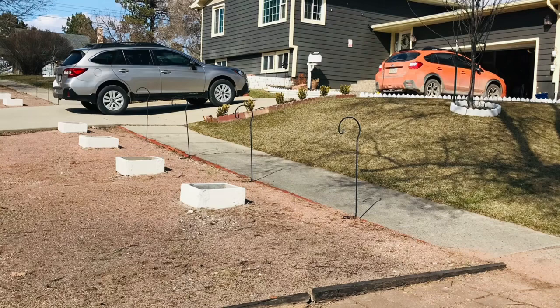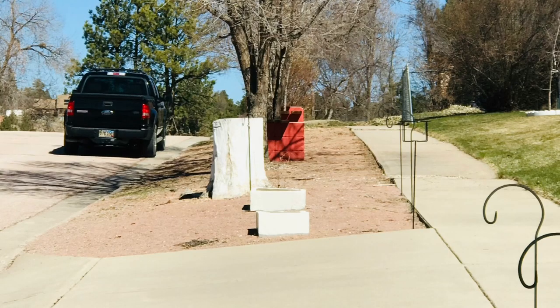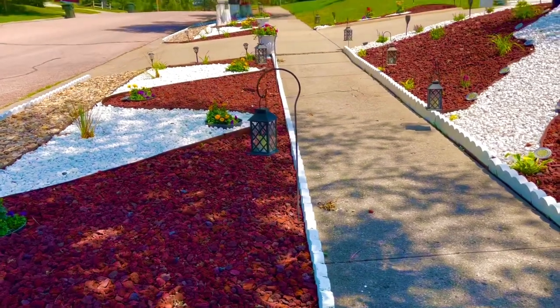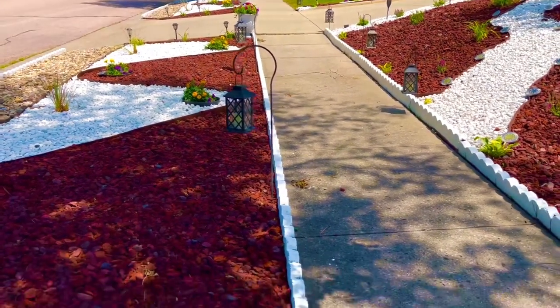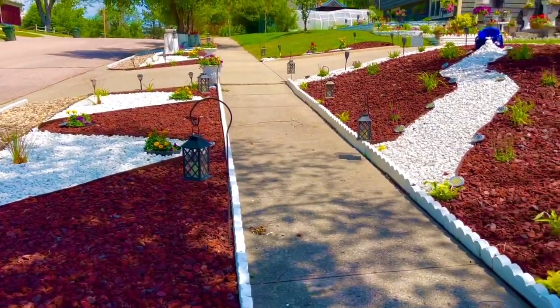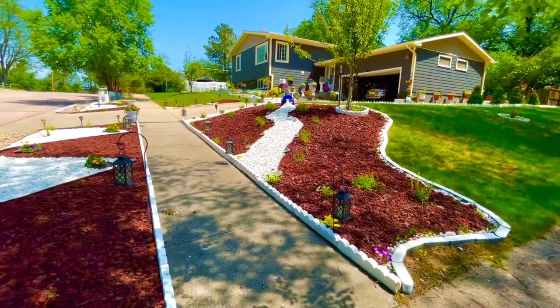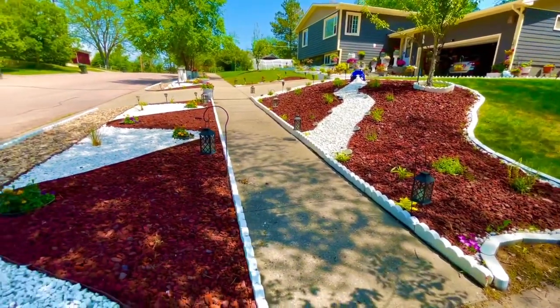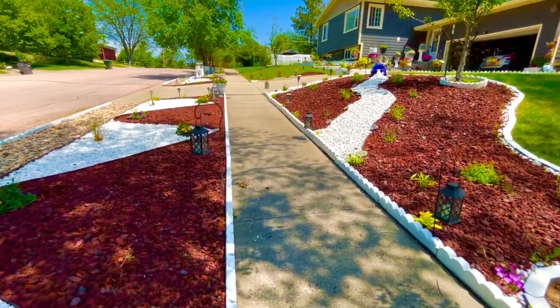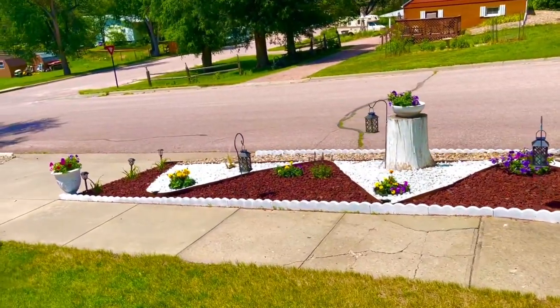These are old pictures from when we recently bought the house. I started putting the bricks up to begin my landscaping project, and now I'm going to show you how it turned out. This is my landscaping project that I did this year — that's how it looks now. Those are my work — I worked really hard on this one.